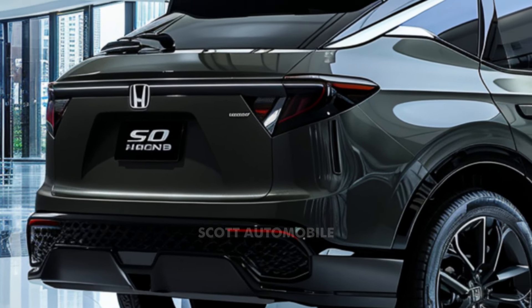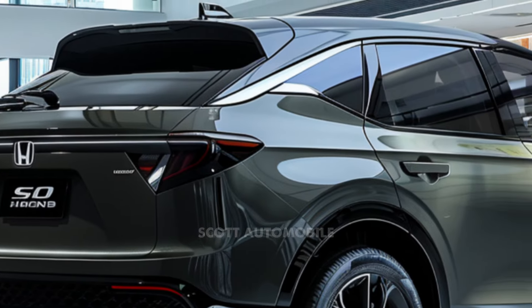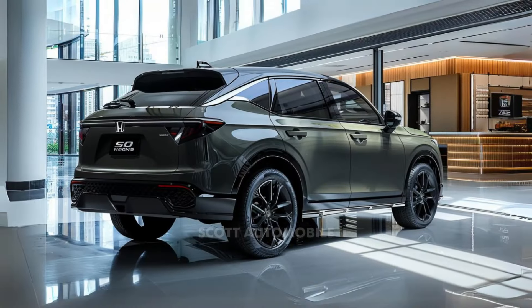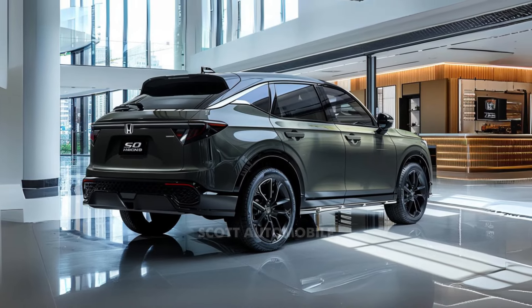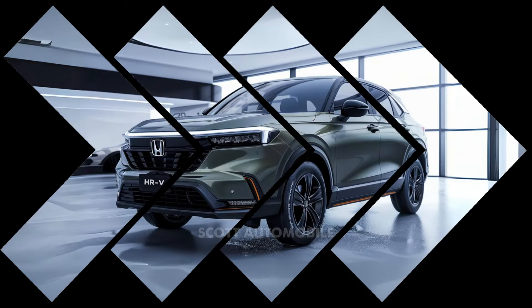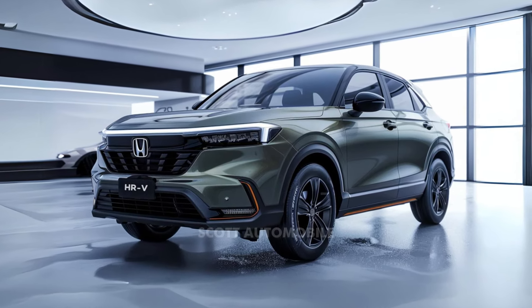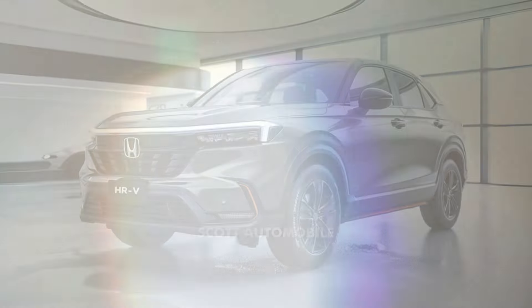All trims of the HR-V are powered by a 2.0-liter four-cylinder engine, delivering 158 horsepower and 138 pound-feet of torque, paired with a continuously variable transmission. The base LX trim is available in front-wheel drive or all-wheel drive, while the Sport and EX-L Navi trims come exclusively with all-wheel drive.